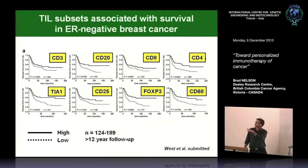A similar slide, but now looking at estrogen receptor-negative breast cancer—one of the most lethal types of breast cancer—makes the point that what I've said for ovarian cancer applies also to breast cancer and many other types of cancer. Here we're showing a similar set of markers associated with survival.